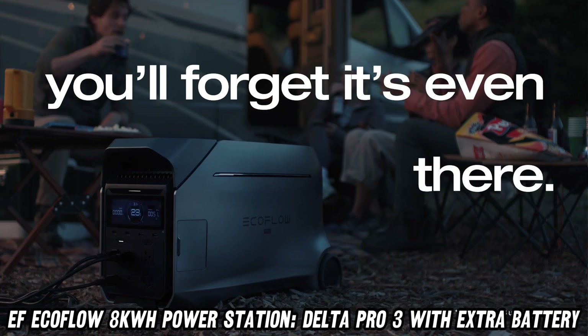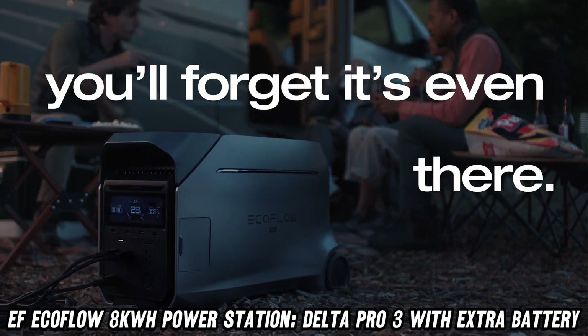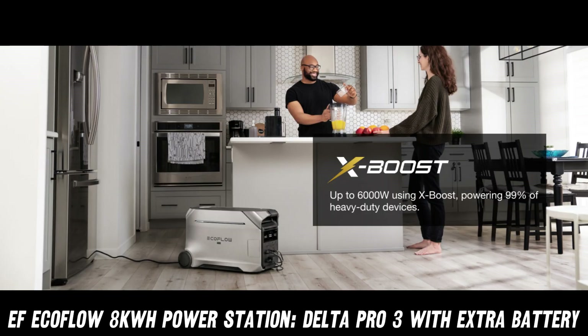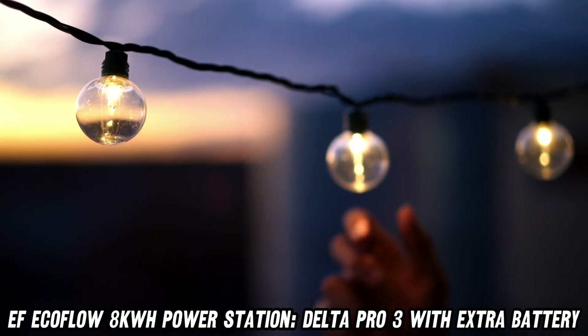Now, you might ask: can it handle my power-hungry appliances? Absolutely! This bad boy can juice up everything from your fancy espresso machine to a 3-ton AC unit.